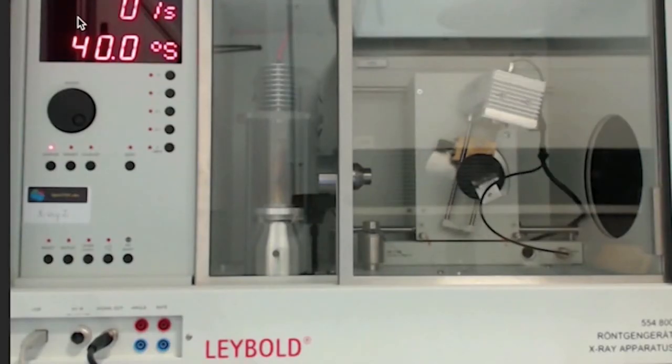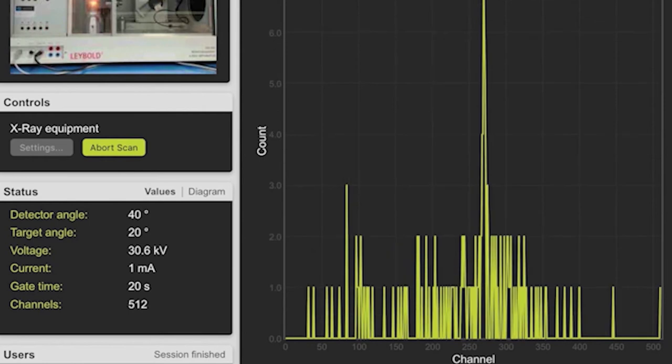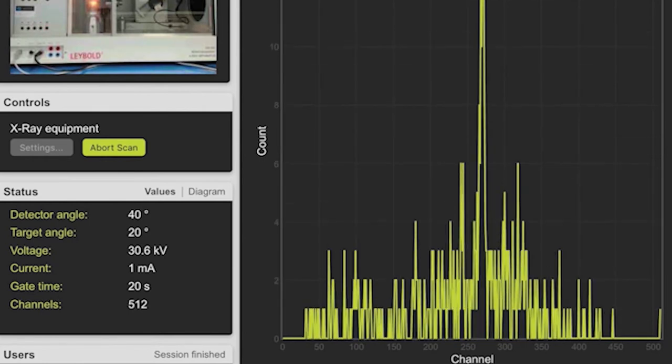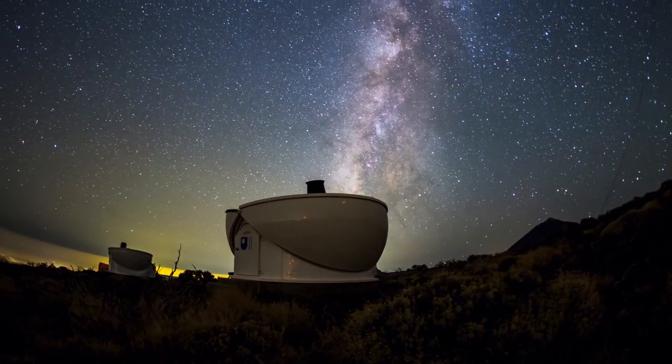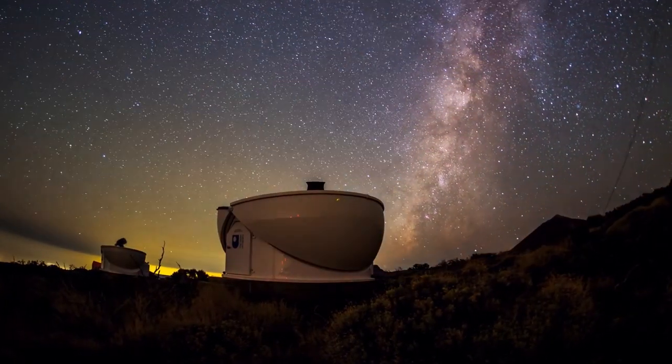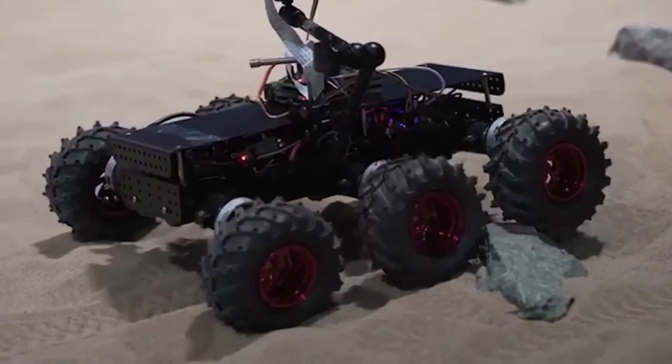For example, here you can see a student controlling a Compton scattering experiment, probing the so-called wave-particle duality of light. Our students also have opportunities to record astronomical images using robotic telescopes, and to test a planetary rover on a Martian surface analogue built here at the OU.